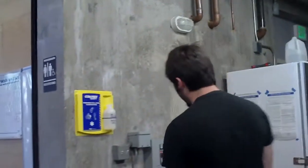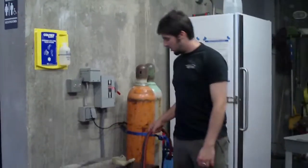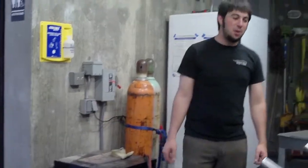Another cool thing we have is our very own forklift charger. We've got an electric forklift and you can charge it right here — it usually charges overnight.